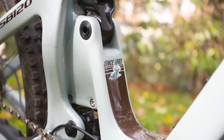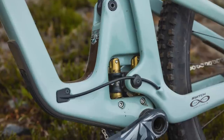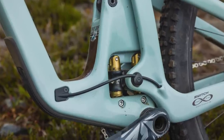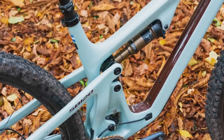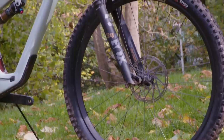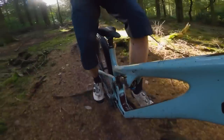Yeti have some serious skin in the mountain bike game, having been around longer than most, so there's always high expectations when they release a new bike — and the SB120 is no exception. Built around Yeti's unique Switch Infinity suspension linkage first seen on their SB160, the SB120 features 120mm of travel on the rear and 130mm up front. If you want to learn more about Switch Infinity, take a look at our first ride video in the description.